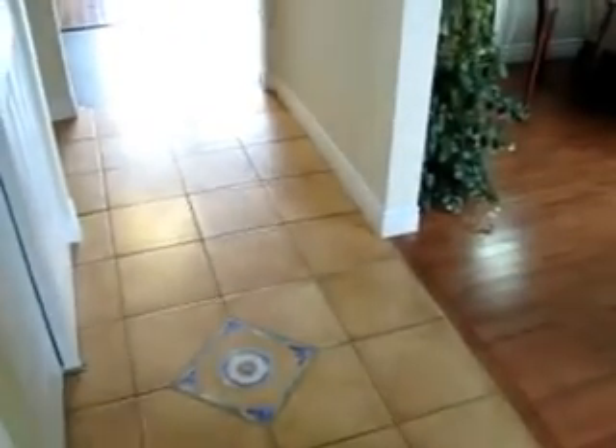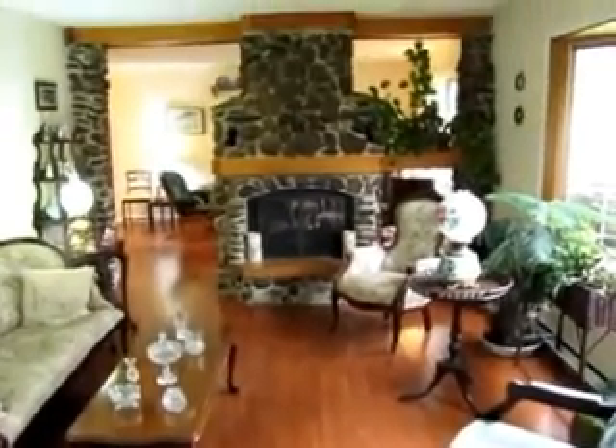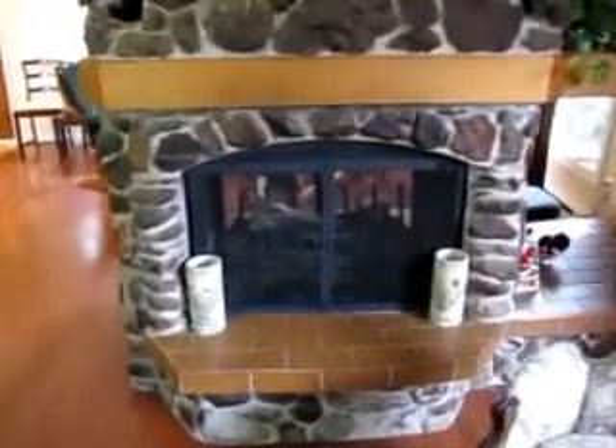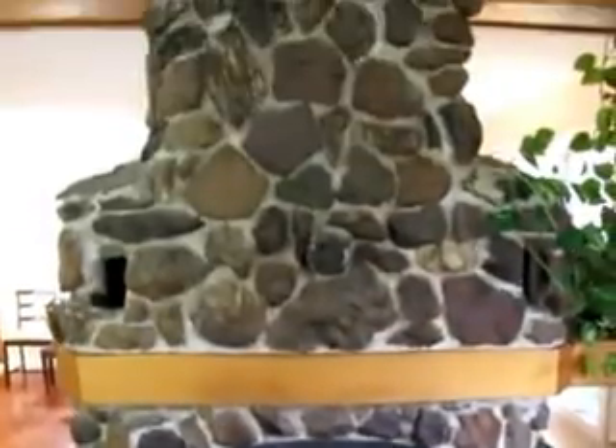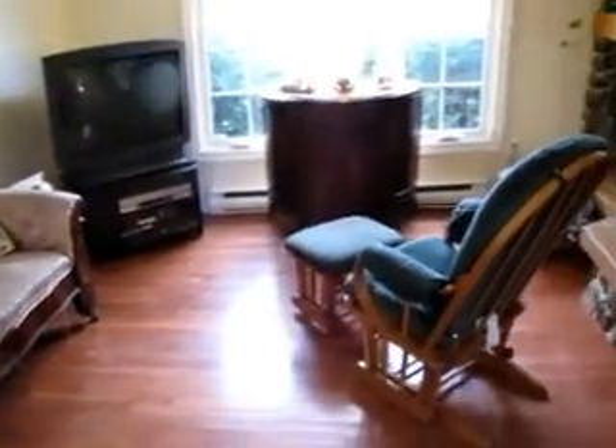Going through the front door here — coming in you'll see a tile entrance. Closets to your left, and immediately to your right is a double living room with beautiful hardwood floors and a double-sided stone fireplace. Beautifully done.